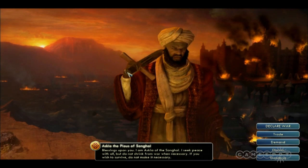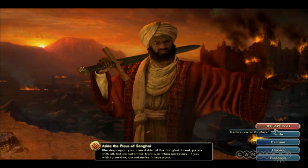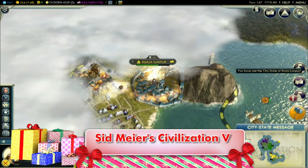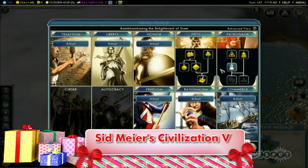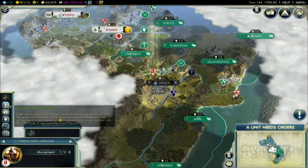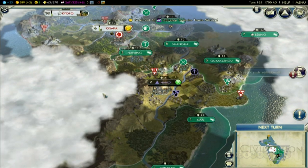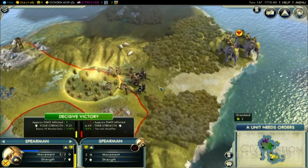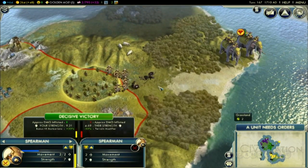Sid Meier's Civilization V is the latest game in the time-honored turn-based strategy series that has kept people up all night for years. Take control of world history once again in a sequel with beautiful graphics, stirring music, and new ways to conquer the planet as one of the world's great leaders. But be warned that you may find yourself taking just one more turn, only to see the sun starting to rise outside your window.